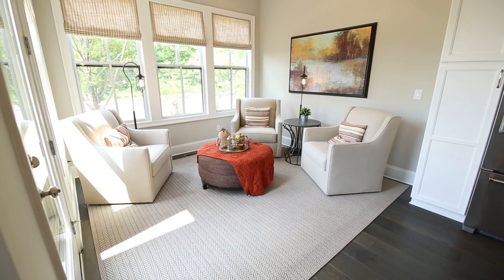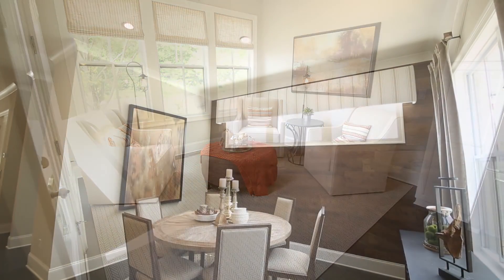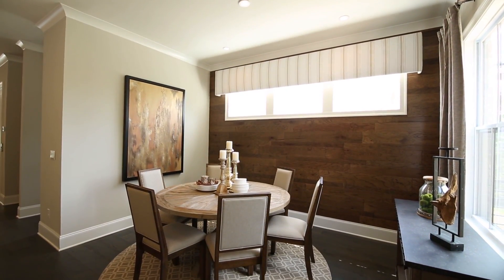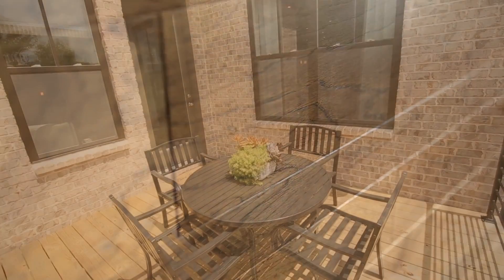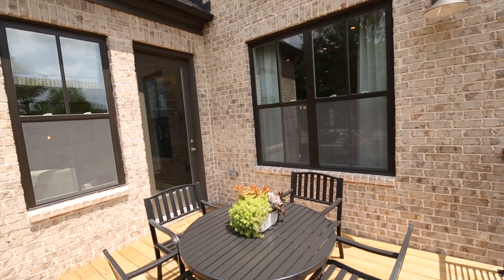The sunny keeping room offers a comfortable space to gather around the heart of the home, while the nearby breakfast room is set off by a striking wood feature wall. Both offer easy access to the corner deck.